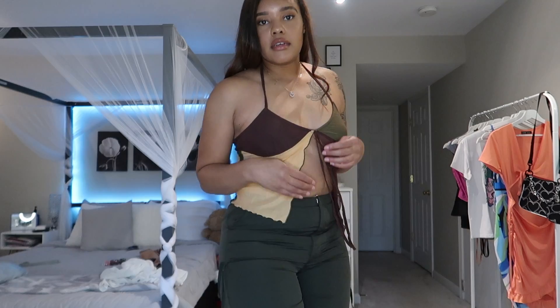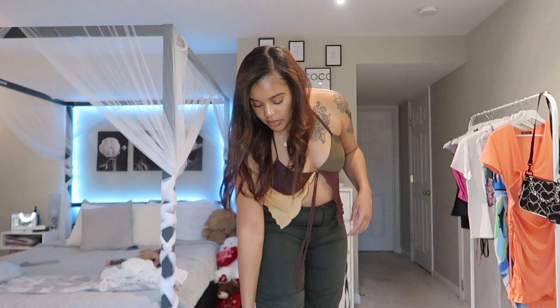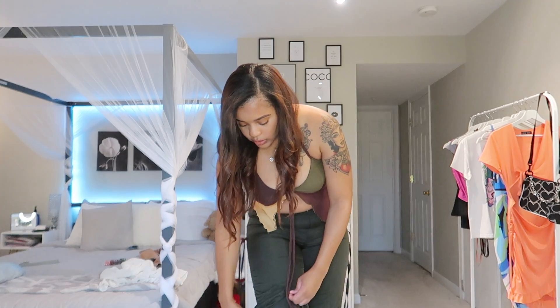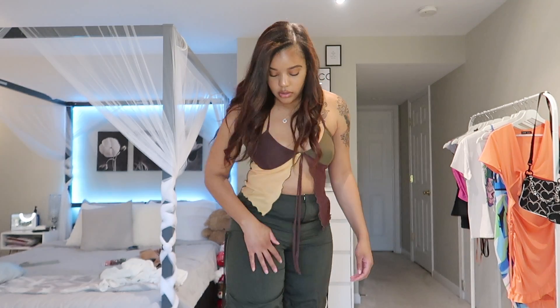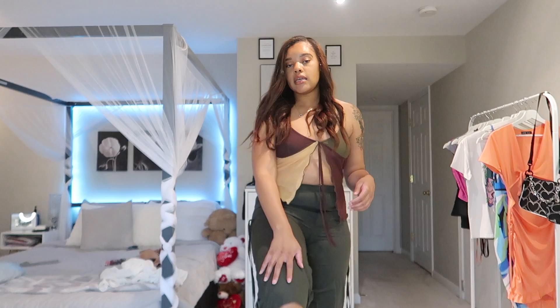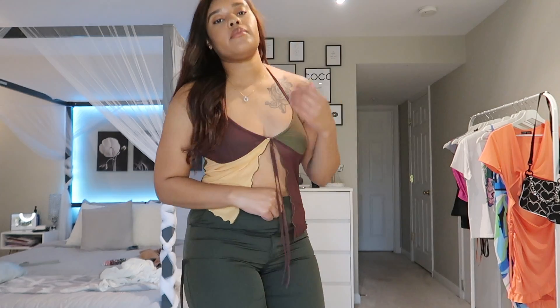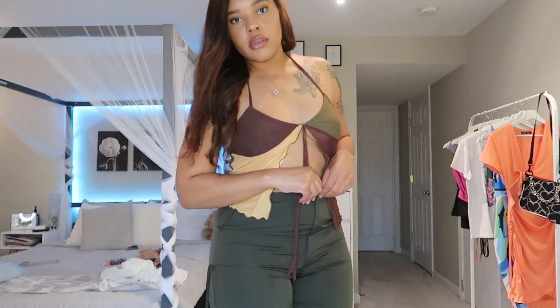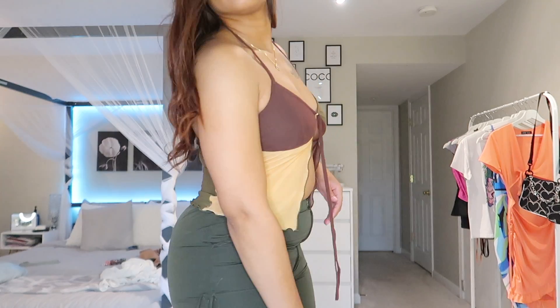I also got these pants — not necessarily to go with the top, but I was seeing them everywhere and thought they were super cute. They're really long but they do have strings so you can pull them up and adjust them to be however long or short you want. They also have the knees out — super cute, they give me street wear and hype vibes. They do fit a bit tight though.